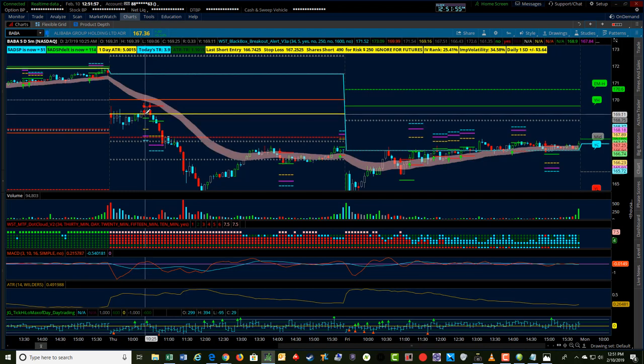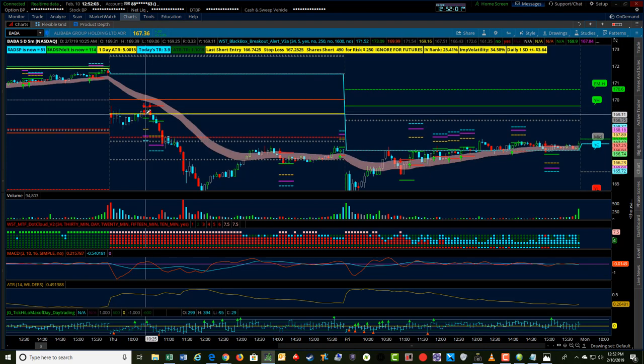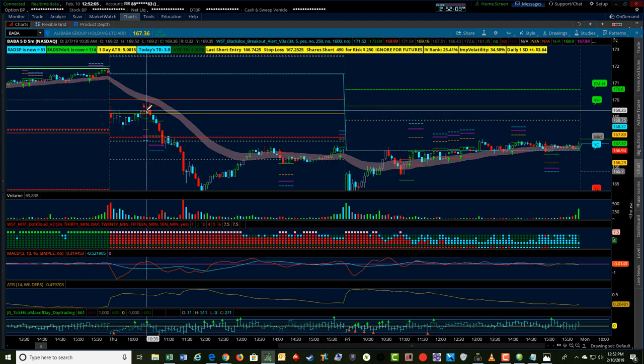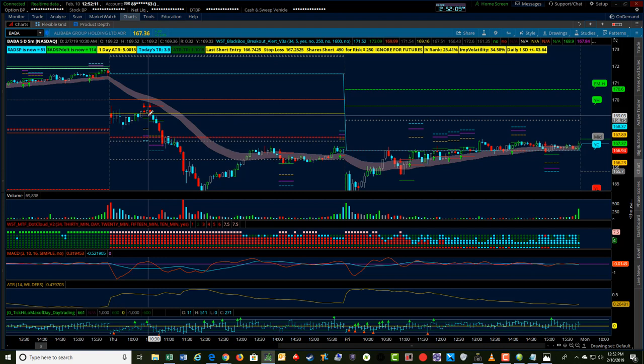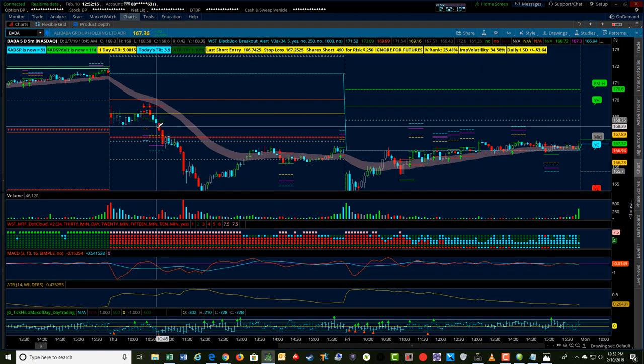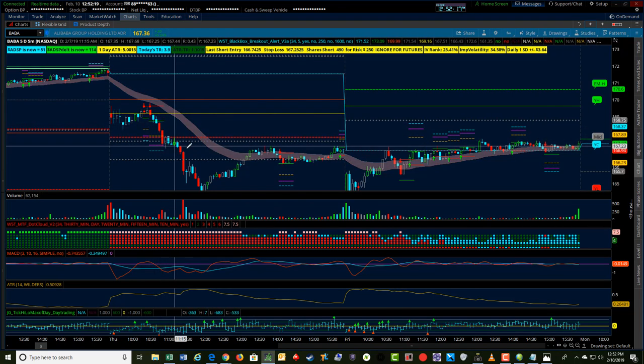In this particular case we did get a short signal using the black box breakout indicator, and I decided to take an option trade. Now for me on this particular day, unfortunately I had a contractor coming to my house to do some work at 11, and he showed up early. I did get a little bit of this push down.